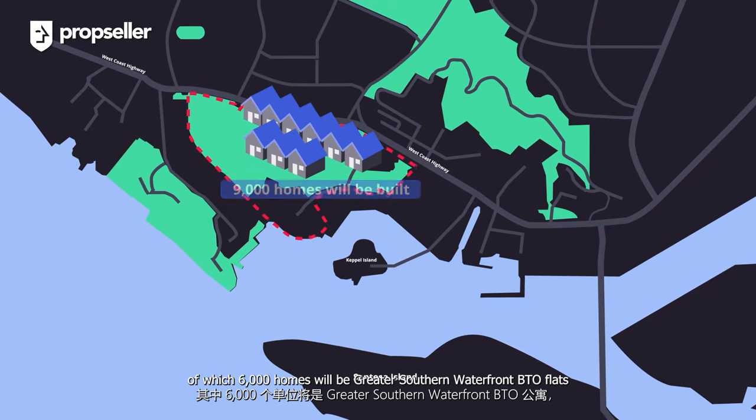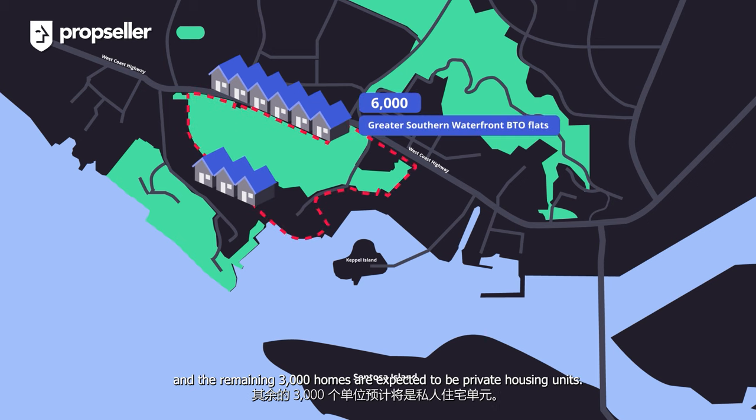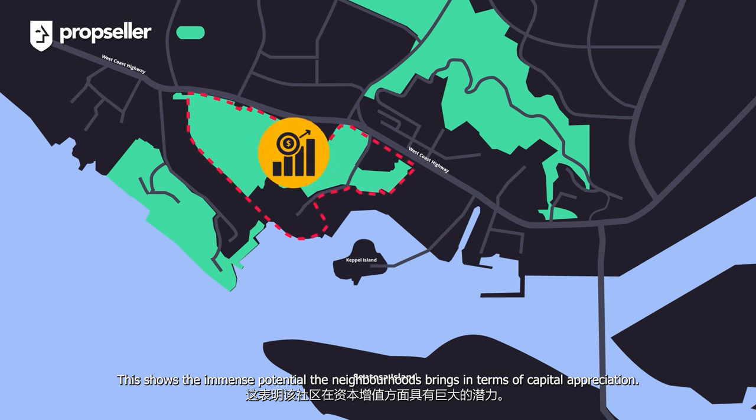Of which, 6,000 homes will be Greater Southern Waterfront's BTO flats and the remaining 3,000 homes are expected to be private housing units. These BTO units will be launched in the next three to five years. This shows the immense potential the neighbourhood brings in terms of capital appreciation.